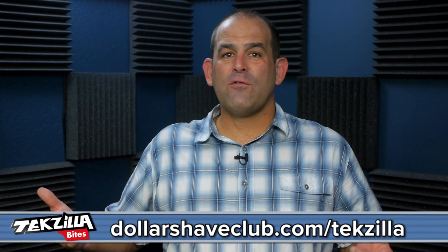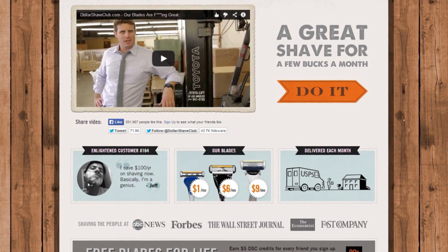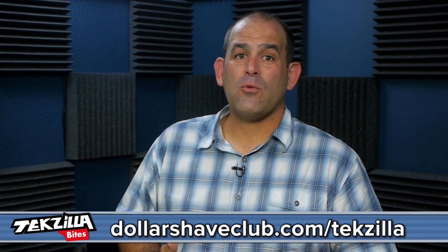But I did finally get off iMessage so I could get all my text messages again. I'll tell you about that after I tell you about dollarshaveclub.com/techzilla. They're a sponsor — for a few bucks a month, Dollar Shave Club brings great razors right to your door. They cost a fraction of what the big shave companies charge, and they work really well. Do your face and your wallet a favor: dollarshaveclub.com/techzilla.